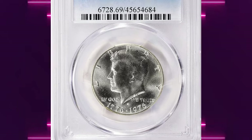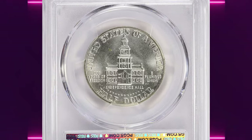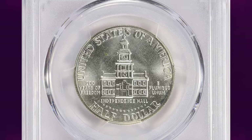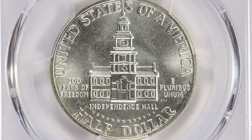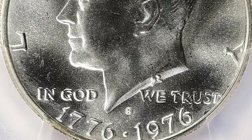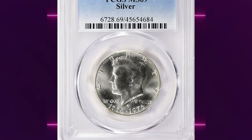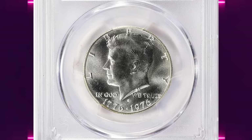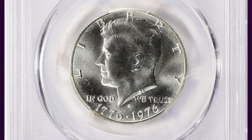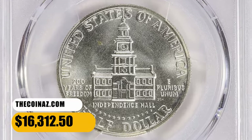Number 2: 1976 S Kennedy Half Dollar in MS69 condition. According to Jamie Hernandez from PCGS, the 1976 S uncirculated silver bicentennial half dollars were only sold by the U.S. Mint in a three-piece bicentennial mint set for that year. Additionally, this is a one-year type coin as the reverse design was changed in 1977. According to the NGC Price Guide, as of November 2023, a Kennedy half dollar from 1976 S in circulated condition is worth between $3.40 and $3.90. However, on the open market, 1976 S silver half dollars in pristine uncirculated condition sell for as much as $12,500. This numismatic gem ended up selling for $16,312.50 with buyer's fee.